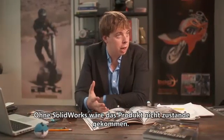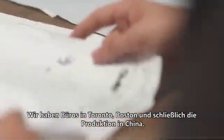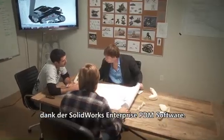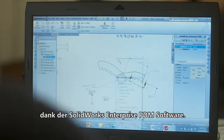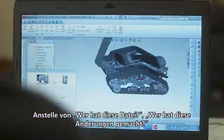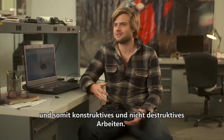SolidWorks is the reason we've been able to come out with this product. We have offices in Toronto, Boston, and our manufacturing is in China. The only way to keep everyone connected and working off the same drawings is through the SolidWorks Enterprise PDM software. Instead of asking who has this file or who made these changes, you have a very orderly transition between team members, so that it's constructive instead of destructive.